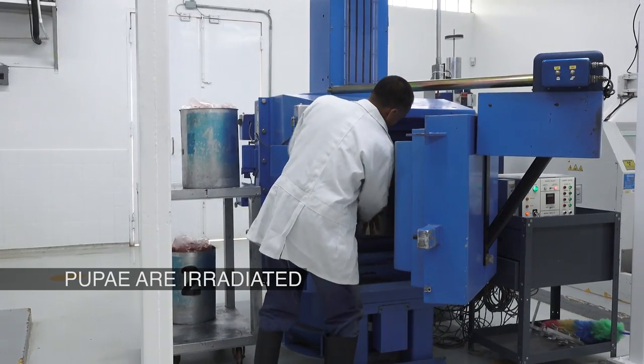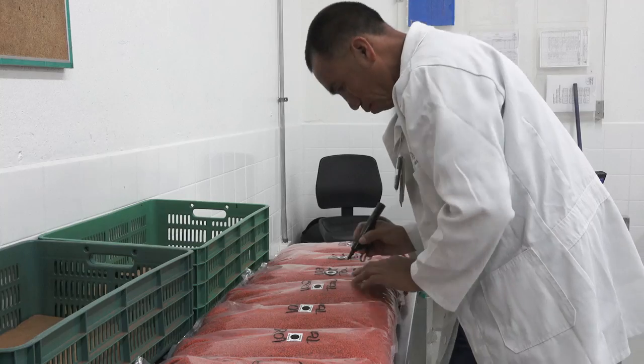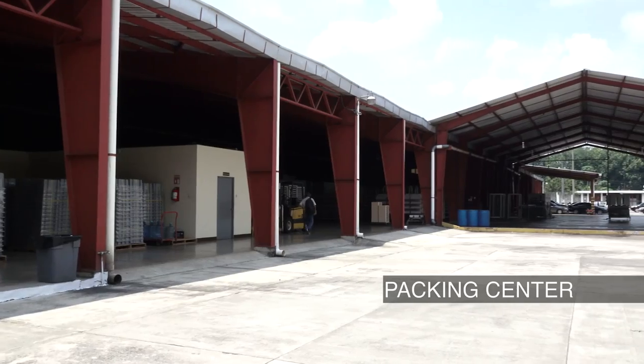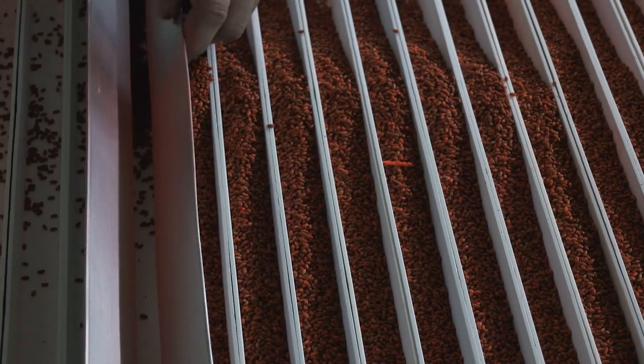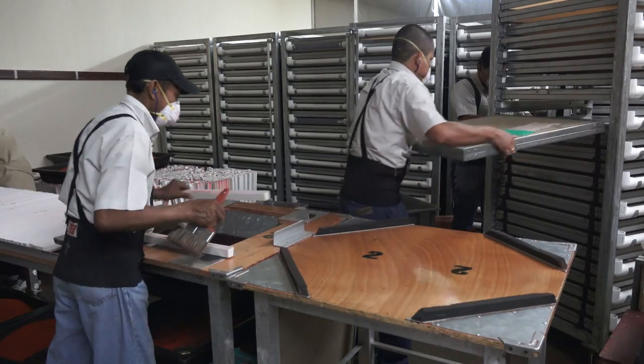The male pupae are sterilised with a radiation source. This damages their sperm and makes them infertile. From here, they are transported to packing and release centres, where they are held in preparation for the transition into adult flies.